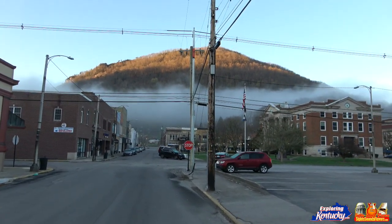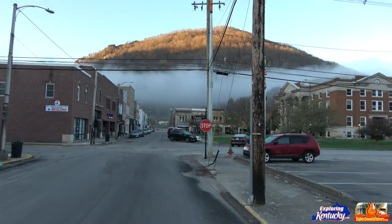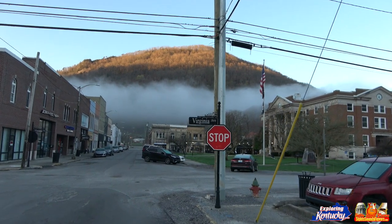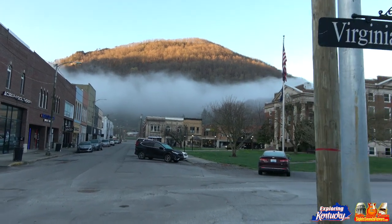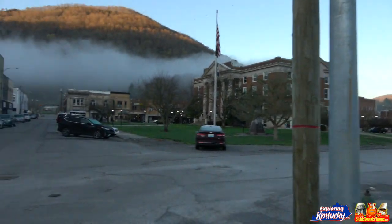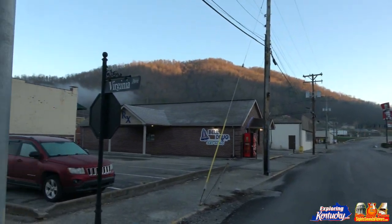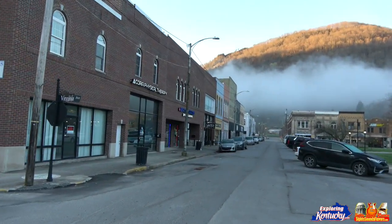There's the county courthouse. I'm guessing that's Pine Mountain. We're on Virginia Avenue. I'll show you the courthouse and a little bit of the downtown area here. If that wasn't Pine Mountain, let me know, but I think it is because it's huge.